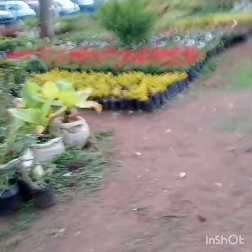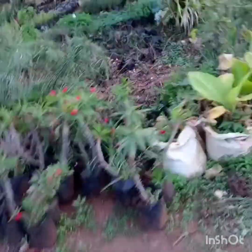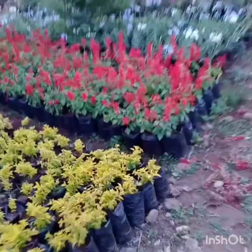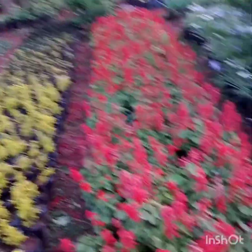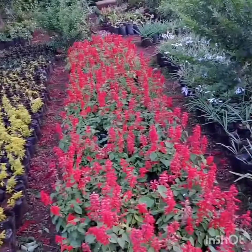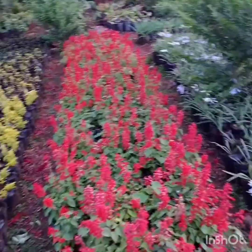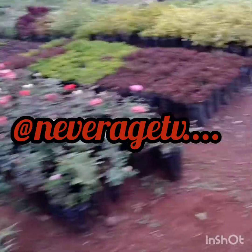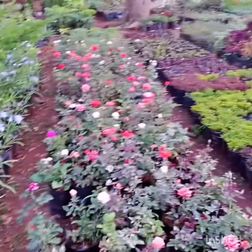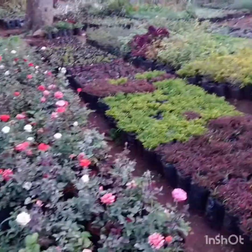I have to show you these ones that are red here. Oh my god, look at the roses — the rose flowers. So beautiful!